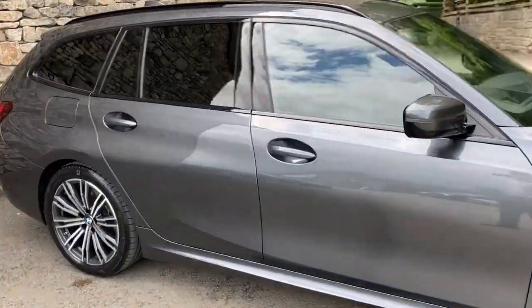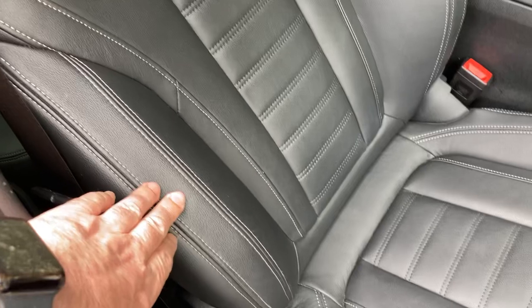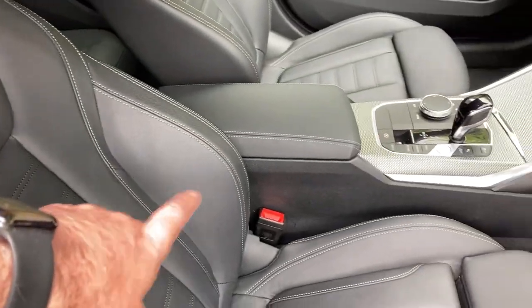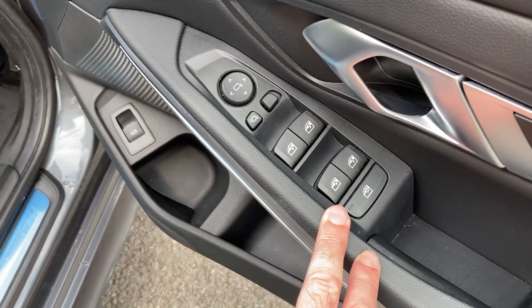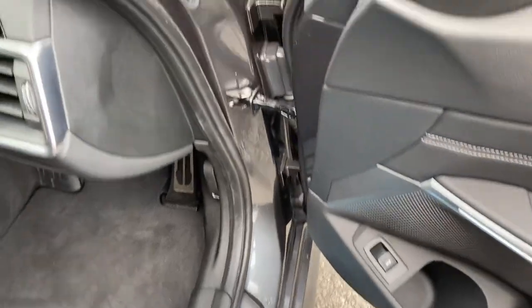So that's your exterior — let's have a look on the inside. You've got that black Vanasca leather with the grey contrast stitching. Being the M Sport you get the sport seats, the bigger bolsters, and adjustable under thigh support. You've got electric windows all round — you can lock the rear ones from the front — electric folding mirrors, and an electric tailgate.